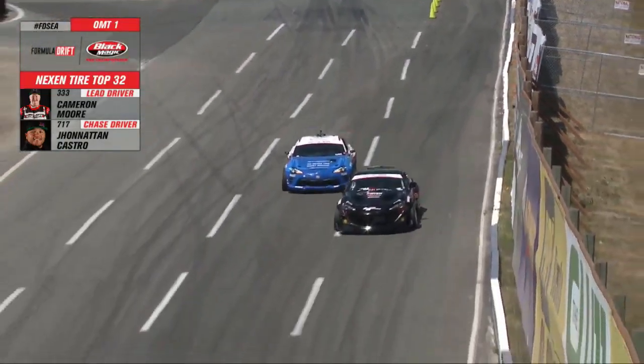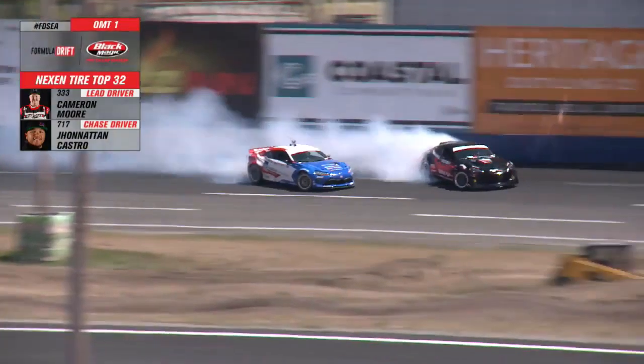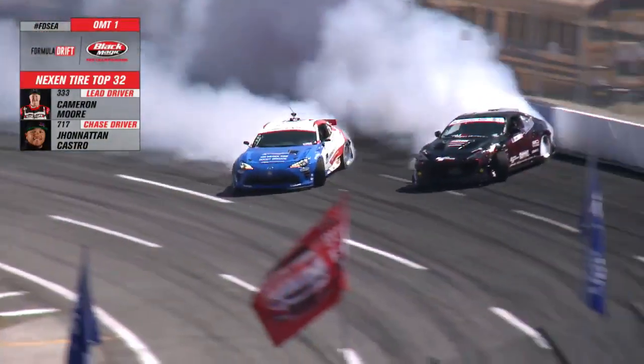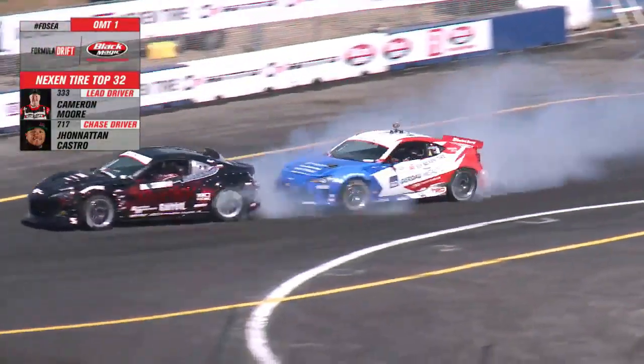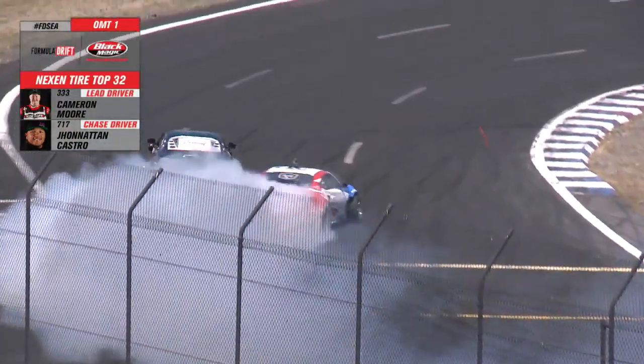Both Toyota 86s, though with different engine setups, as Cameron Moore throws it in with a good angle. Castro, you can see him shimming there in the middle portion of the bank. Moore hanging on — very familiar with this track, as this is his home track. Tight to the clip. Good from both drivers. And one more clip — whoa, Castro! Wow.